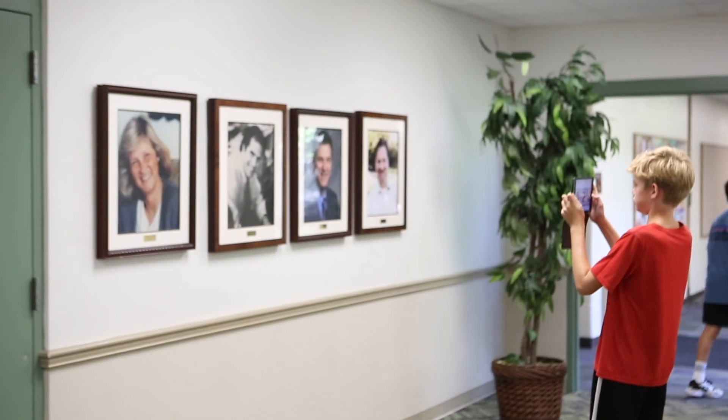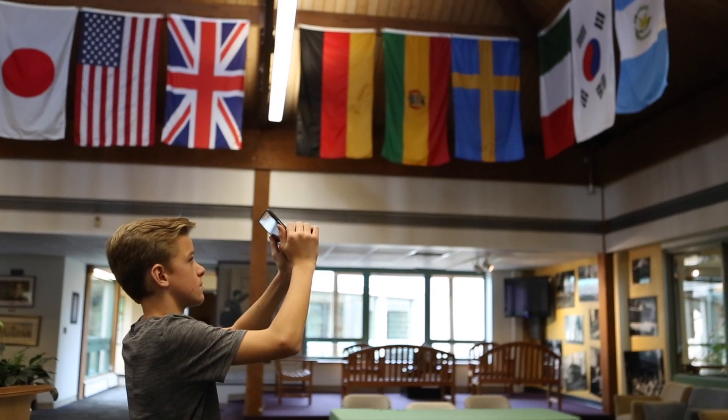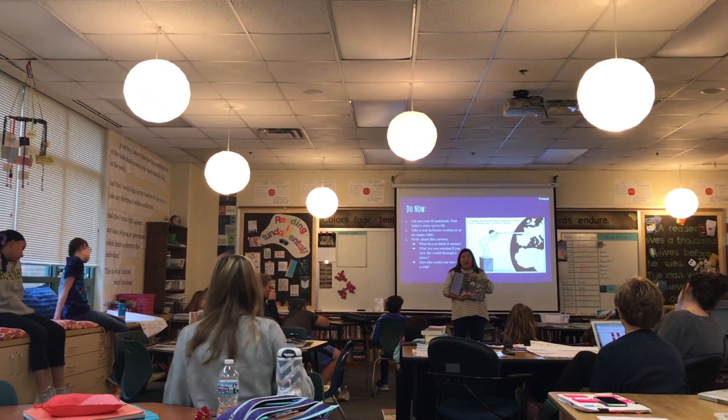We started by actually looking at a culture very familiar to us, which is the Orchard School, and we looked at examples of material culture — the things, the artifacts of our school — and then also non-material culture: the values, the beliefs, norms, and symbols of our culture. What I wanted kids to realize is that these are connected, that our material culture and non-material culture are very connected.